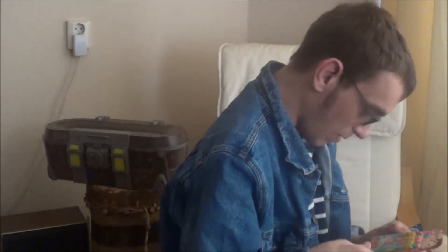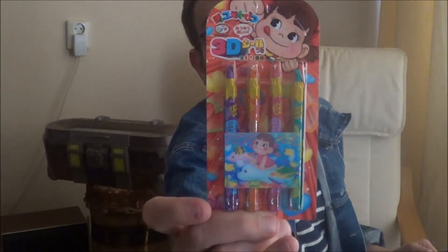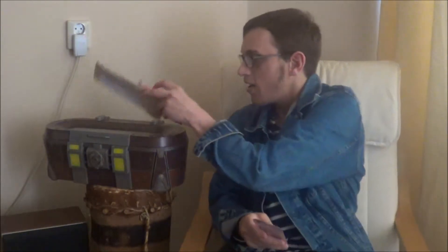And we got some pencil shaped candy here. So let's check it out. Let's start with these pencils here, shall we? Let's open them up.